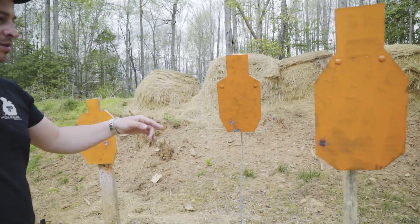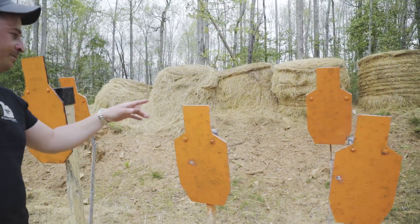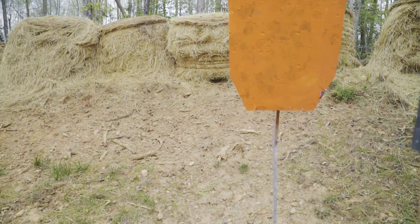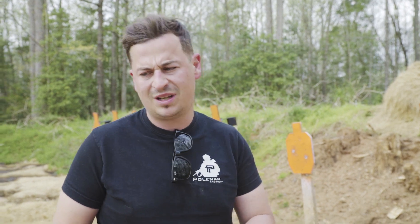In about seven seconds I shot all 12 targets, with multiple hits per target — all in all 20 hits from 10 yards using 30 bullets. So yeah, full auto works!